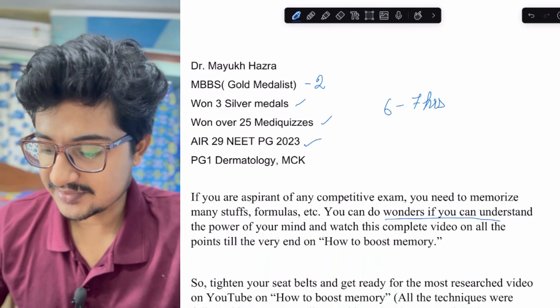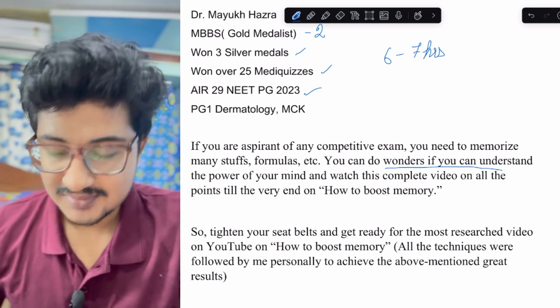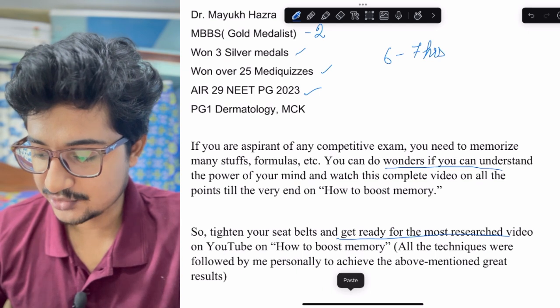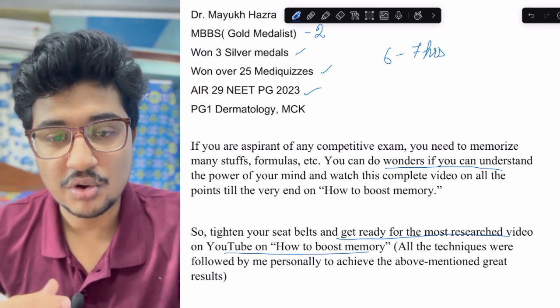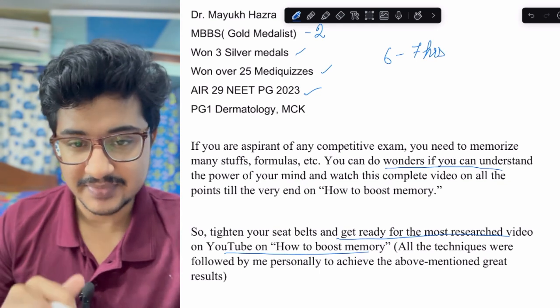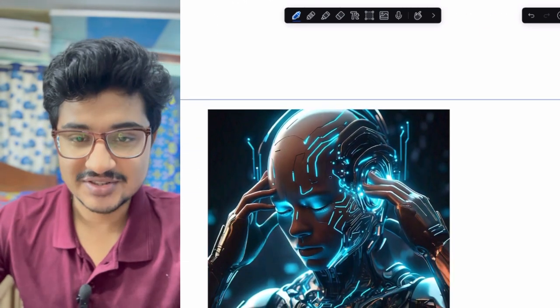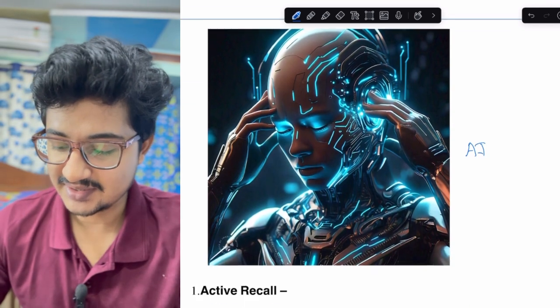If you watch this video you can do wonders. Get ready for the most research-backed video on YouTube on how to boost memory — all the techniques were applied by me to achieve these results. Get ready to make your memory that of artificial intelligence.